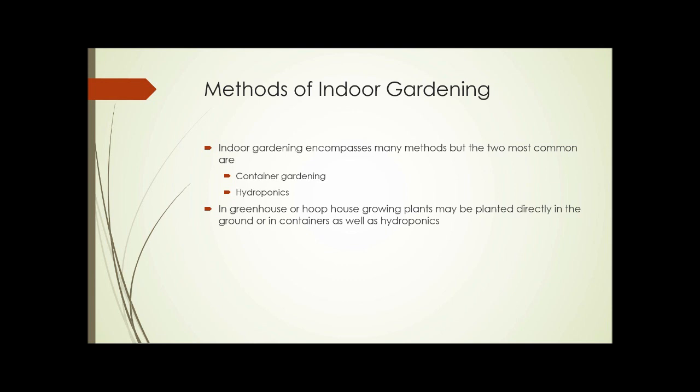So what are the methods of indoor gardening? There are lots of methods, but the two most common are container gardening and hydroponics, both discussed in previous units. Aquaponics is becoming more and more used, but still doesn't approach either hydroponics or container gardening in the number of indoor gardens. And if you're growing in a greenhouse or hoop house, plants can also be planted directly in the ground, not necessarily requiring containers.